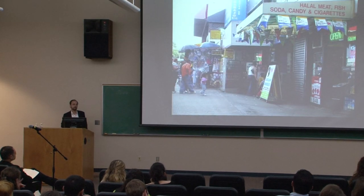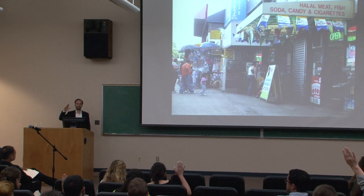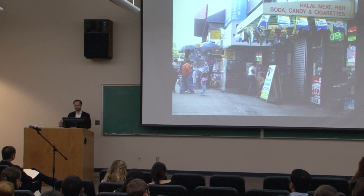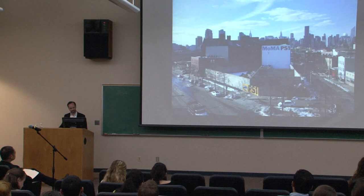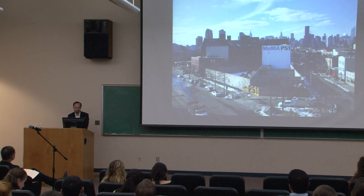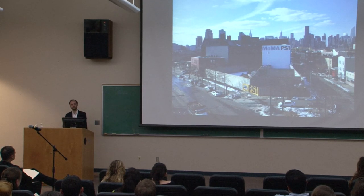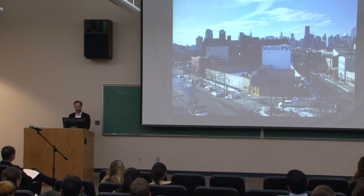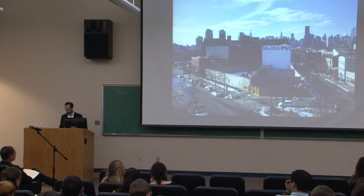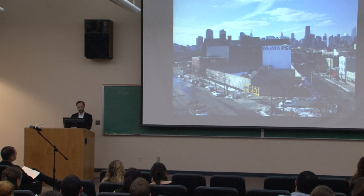PS1 is in Queens — the most diverse, awesome, greatest place. In some ways MoMA PS1 is a good neighbor, but in some ways it's not. It has this 16-foot tall concrete wall around it, which is kind of an 'F you' to the neighborhood. The community board is always trying to say, tear down that wall — it's ugly, it's like culture is in here and the city is out here. So we wanted to do two things: recycle, and in our own way undermine the distinction between high culture and the low city.